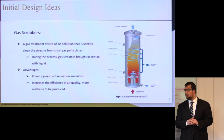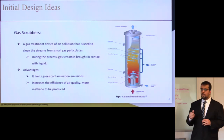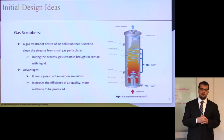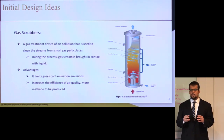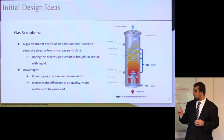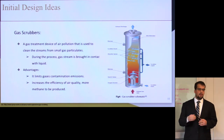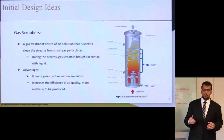Our second proposal was to implement gas scrubbers at the facility. Gas scrubbers are a pollution treatment device that cleans gas streams from small gas particulates. During the process, there is a precipitation step where the gas gets into contact with liquid. Advantages include limiting gas contamination emissions, increasing air quality efficiency, and generating methane gas, which aligns with our sustainability goals.